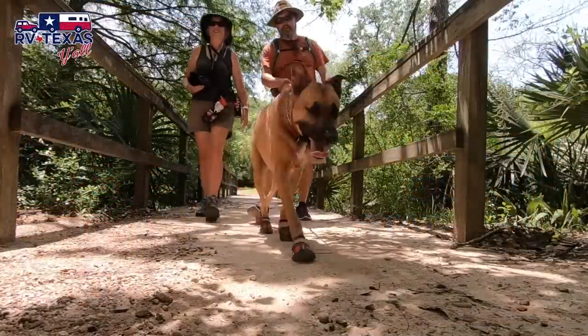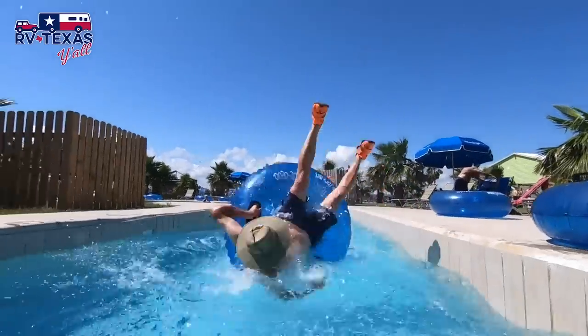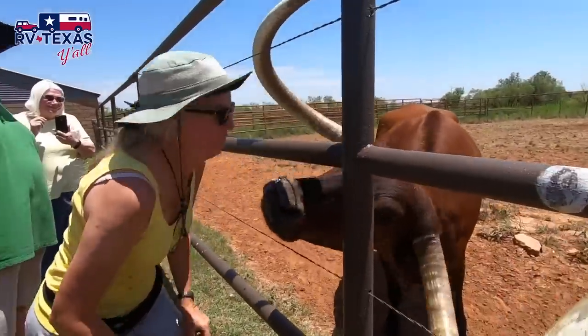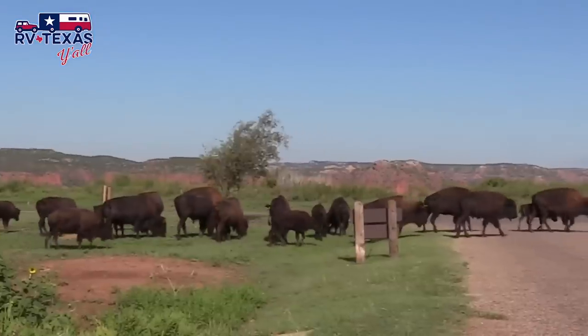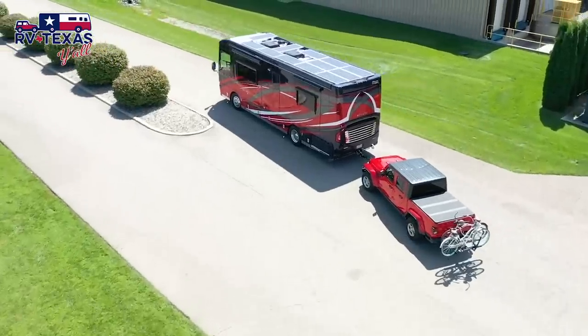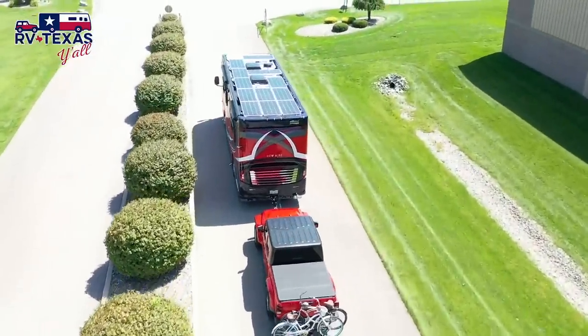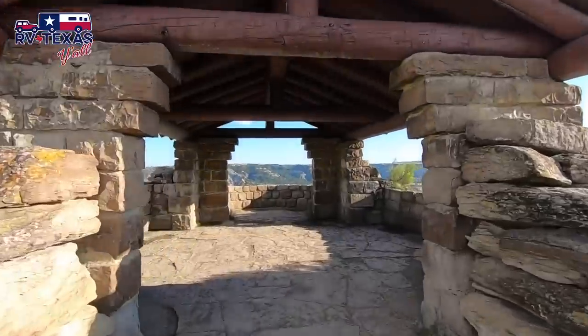Hey y'all, welcome back. I'm Stacy, I'm Tom, and we're RV Texas y'all. We are native Texans and full-time RVers who are all about exploring the great state of Texas and beyond, one campground at a time. We're on a mission to experience life, not just live it. In 2018 we sold our house, our business, and got rid of most everything we own to hit the road and see America. Our home is a 33-foot RV named Freedom. We installed an extreme solar and lithium setup so now we can just about live anywhere. Every day is a new adventure, so join us as we RV America y'all.